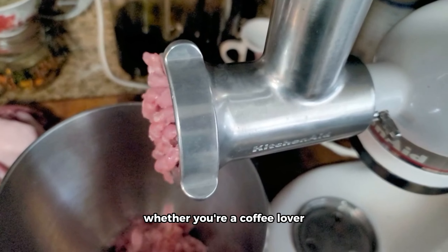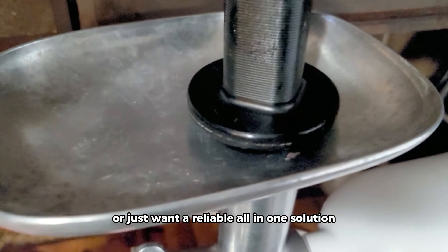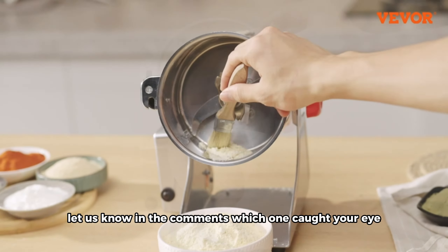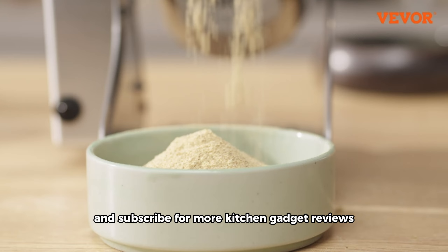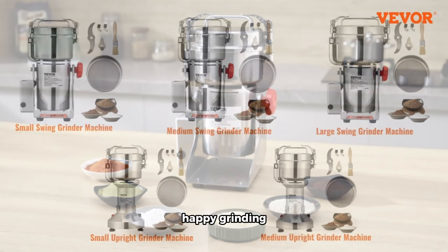And there you have it, folks! A closer look at some of the best grinder machines for modern kitchens. Whether you're a coffee lover, spice enthusiast, or just want a reliable all-in-one solution, these grinders have something for everyone. Let us know in the comments which one caught your eye, and don't forget to like and subscribe for more kitchen gadget reviews. Until next time, happy grinding!